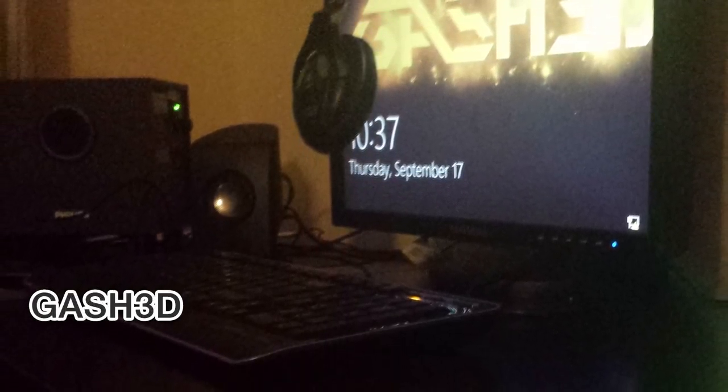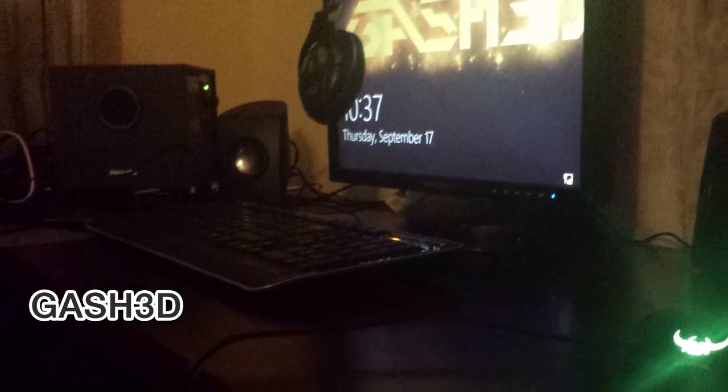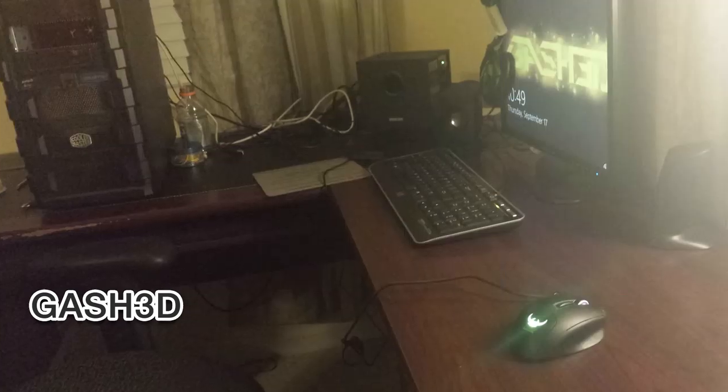Speaking of needing light, here's Gash3D — his setup is also very dark, but at least we can see most things. He's got a nice-looking desktop tower hooked up to a square monitor. I hope you can get a 1080p or widescreen panel sometime soon. He has a nice backlit mouse, basic keyboard, and a decent set of 2.1 speakers. Generally the subwoofer does a better job on the floor than the desk, but hey, do what you want.